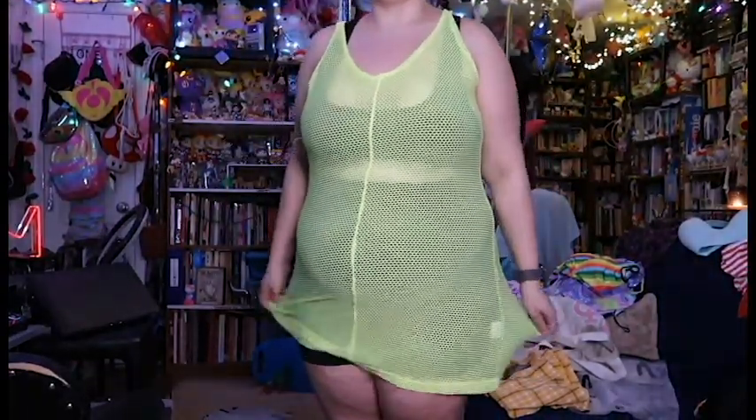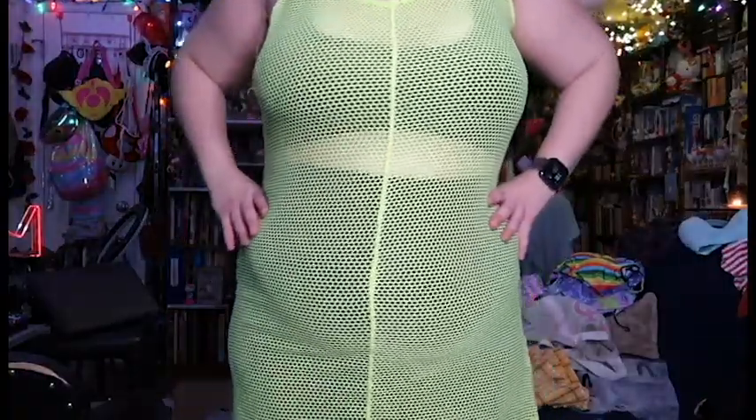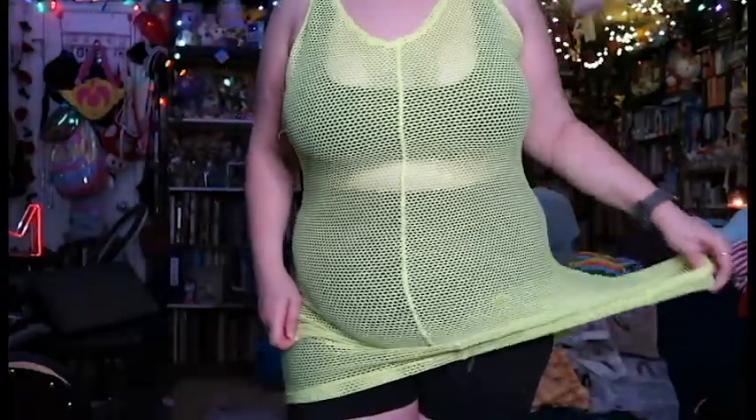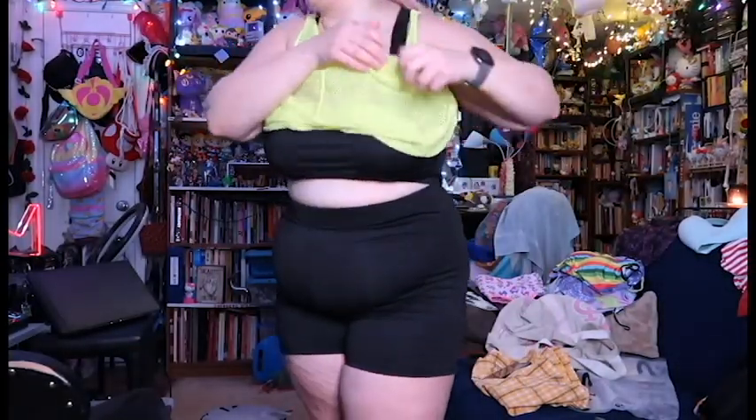This was a three-piece set — it has the bike shorts, the sports bra, and this little netted dress thing. I do like this set, though I would probably wear this with something else. Black sports bra, black bike shorts — good for anything.